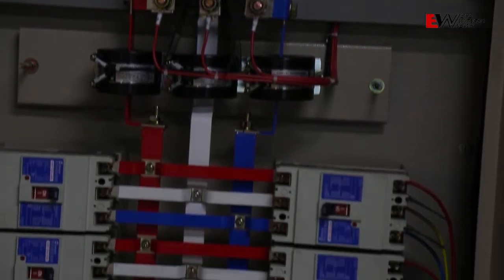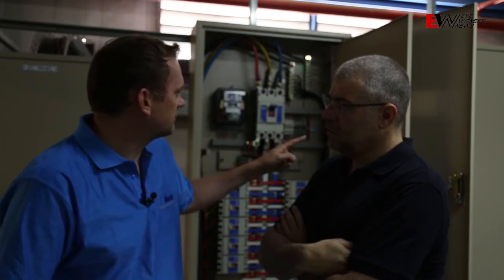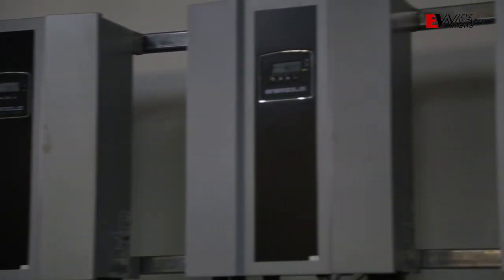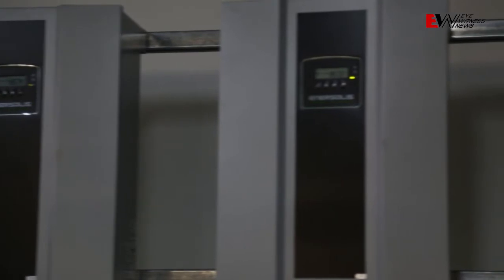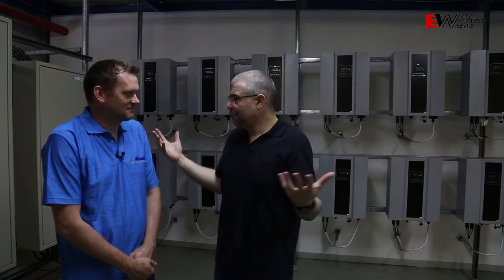During the peak of the day the system can produce up to 200 kilowatts. On this particular panel we would have half of that energy, and then there's an identical panel next door which will move a similar amount. These little boxes behind me are converting the power from DC — which is what the sun generates into the panels — into AC so that we can use it for electricity.